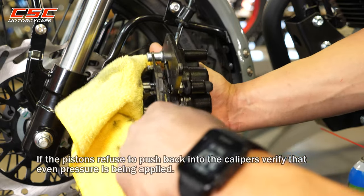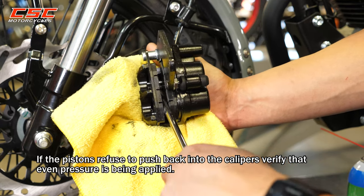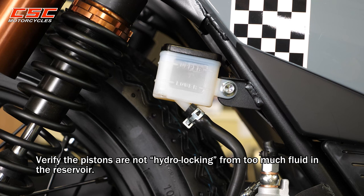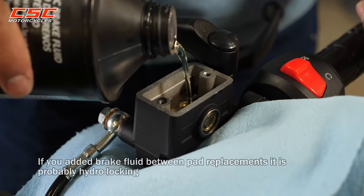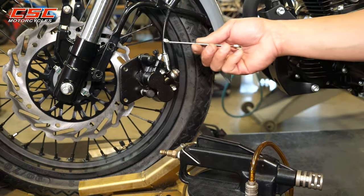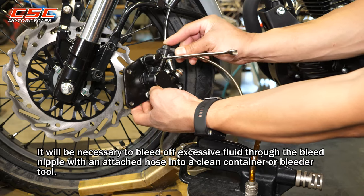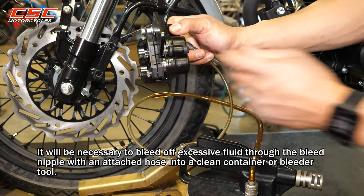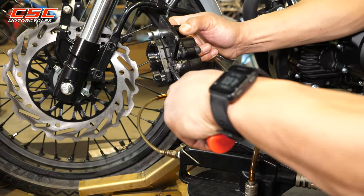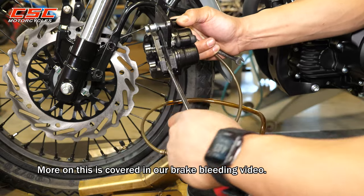If the pistons refuse to push back into the calipers, verify that even pressure is being applied. Also verify that the pistons are not hydro-locking from too much fluid being in the reservoir. If you added brake fluid between pad replacements, it is probably hydro-locking. It will be necessary to bleed off excessive fluid through the bleed nipple with an attached hose into a clean container or bleeder tool. More on this is covered in our brake bleeding video — check the link in the description.